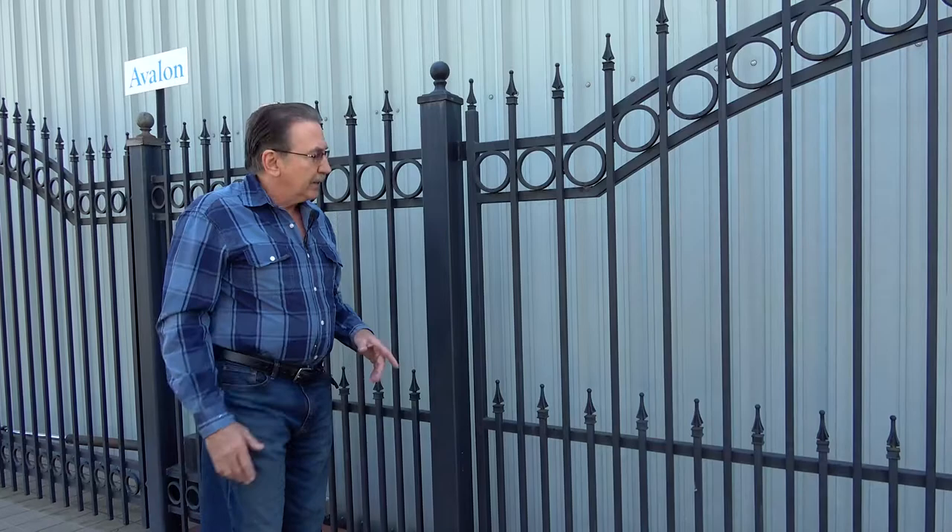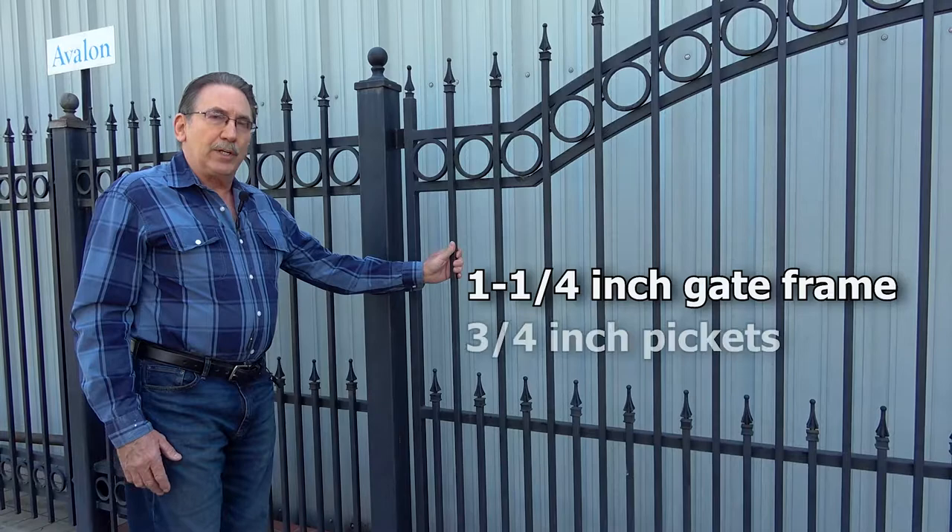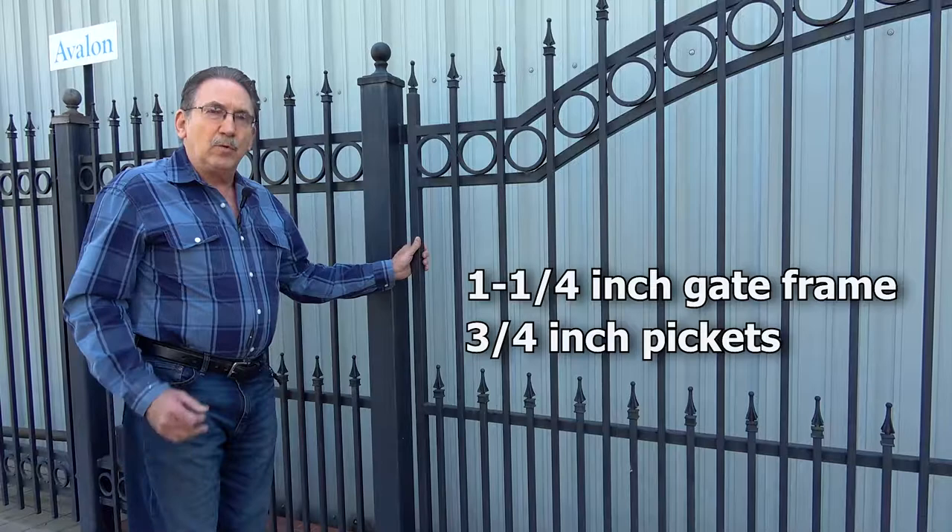Second thing — make sure all of this is on the contract. You want at least an inch and a quarter frame on your gate. A lot of companies use one inch, which is very small and flimsy. On the pickets, you want to use three quarter inch pickets, not half inch. This is real important to get a good quality gate — you don't want them to cut corners on the material size.